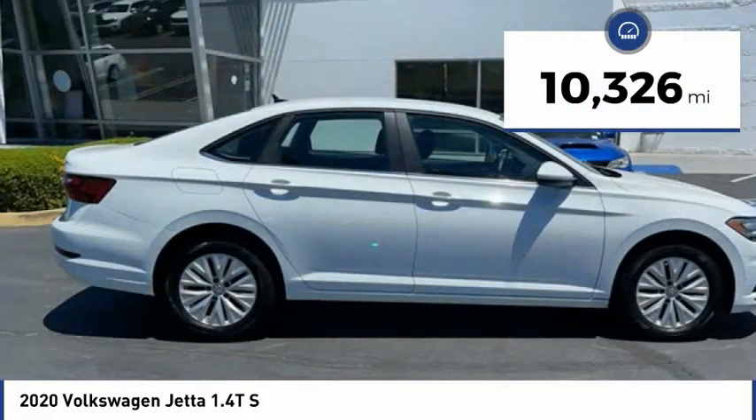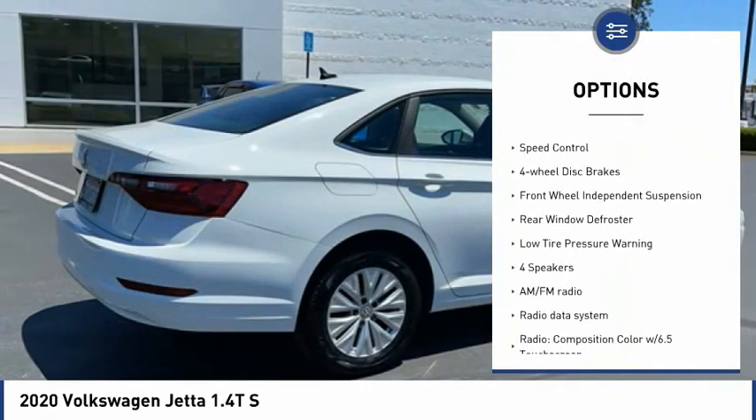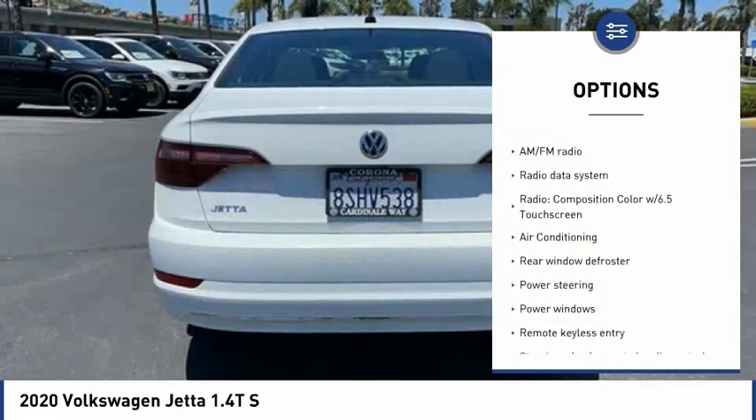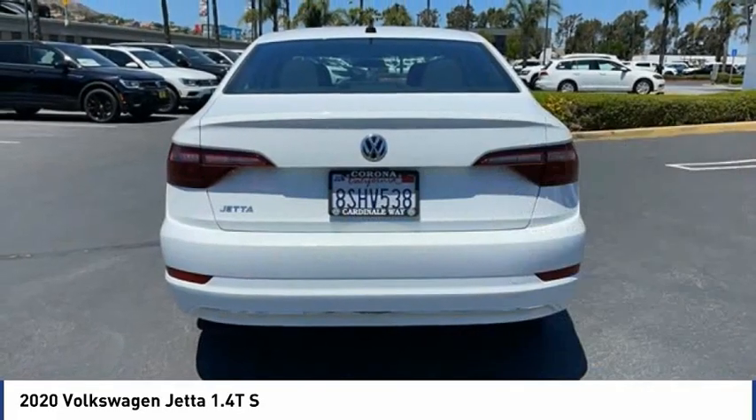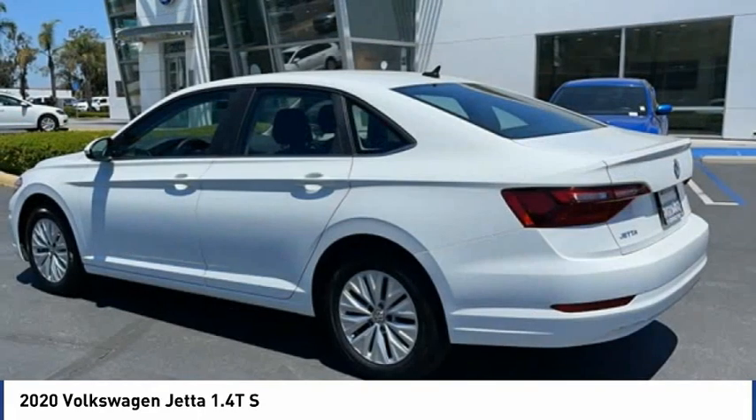Here are some of this vehicle's great options: electronic stability control, alloy wheels, brake assist, traction control, remote keyless entry, speed control, four-wheel disc brakes, front-wheel independent suspension, rear window defroster, and low tire pressure warning.